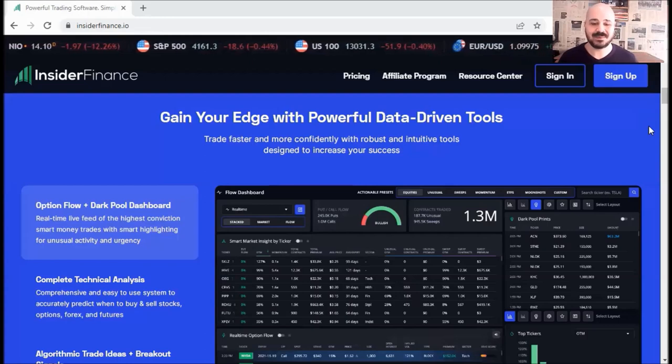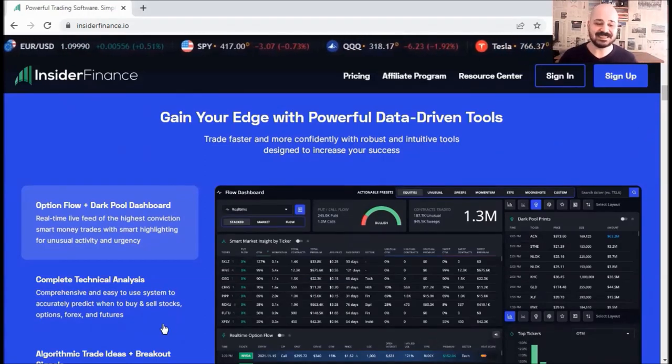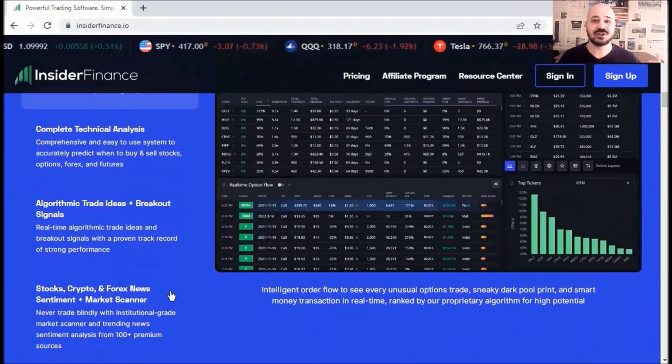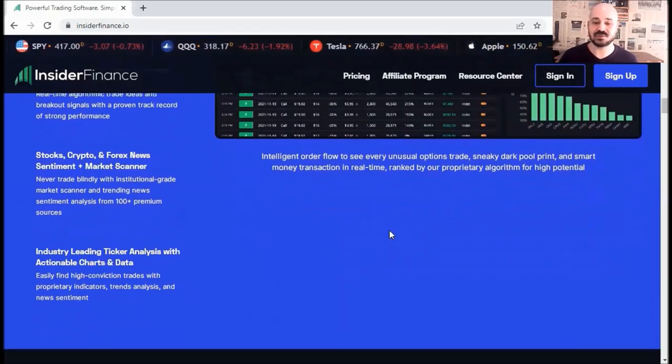Moreover, you can find many powerful analysis tools such as smart market insight, dark pool prints, top tickers, and a heat score that help you pick trades easier and faster and cut through the noise. You will also get access to algorithmic trade ideas and breakout signals, stocks, crypto, forex, news sentiment and market scanner, and industry leading ticker analysis.